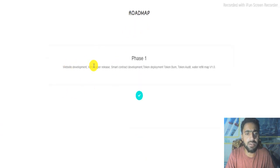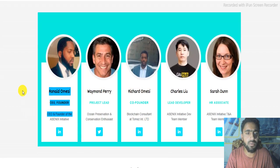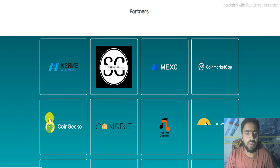Here is the roadmap. Phase one includes website development, white paper release, smart contract development, token deployment, token listing, and roadmap v1.